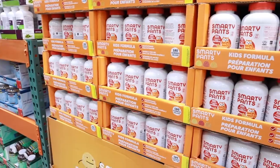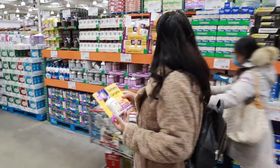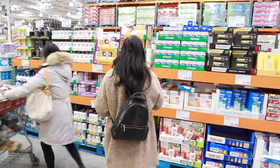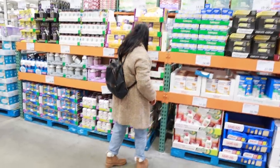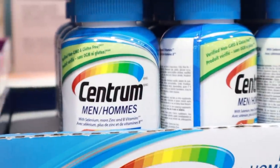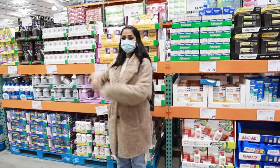The next thing is vitamins. I like to buy vitamins from Costco because the price is great compared to elsewhere. The quantity is much larger — for example, if you pay $30 for 100 tablets somewhere else, at Costco you might get 500 tablets for the same price. So you can buy all kinds of vitamins from there, like children's vitamins or daily vitamins.